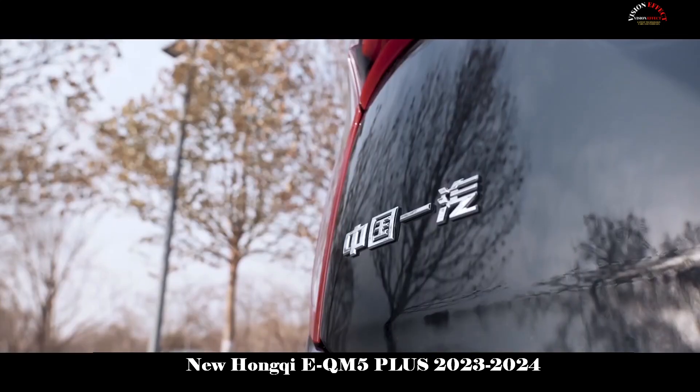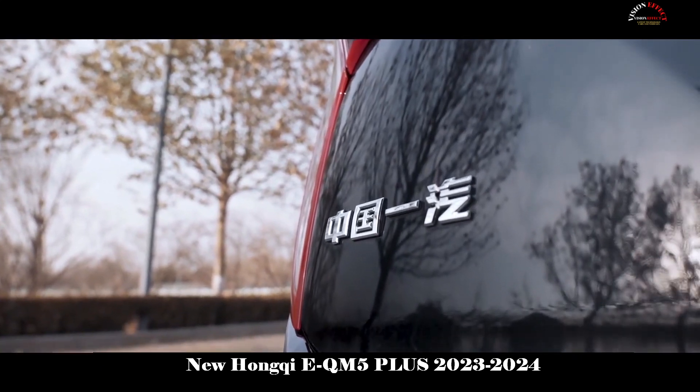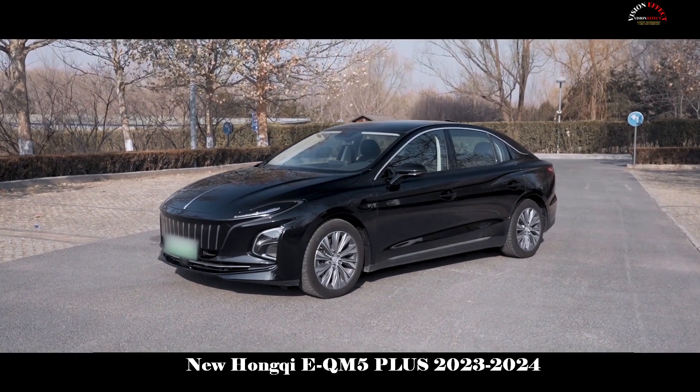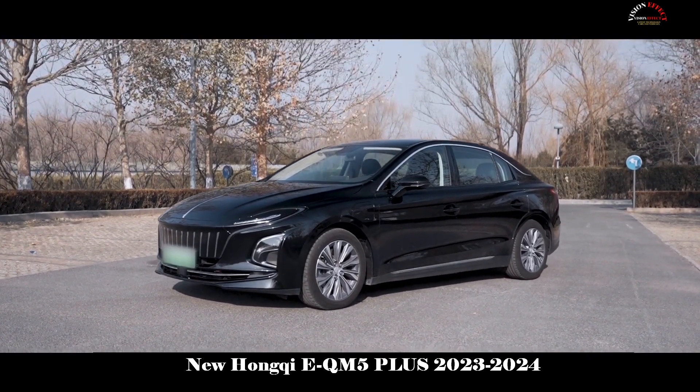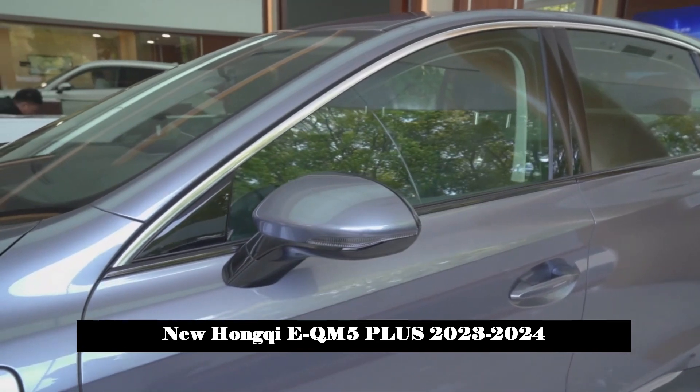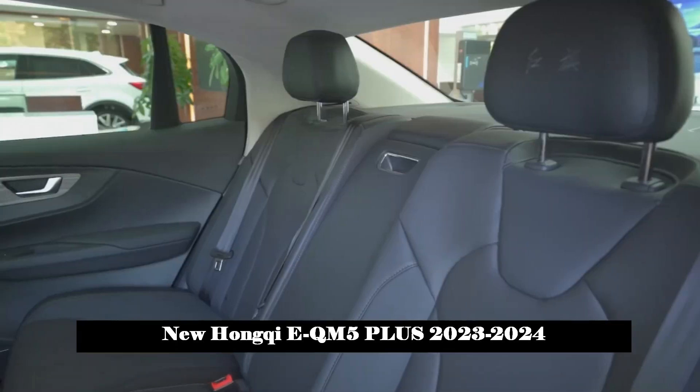It has a maximum power of 140 kW and a maximum torque of 320 Nm. The new car is equipped with a CATL ternary lithium battery and has a CLTC pure electric cruising range of 560 km.